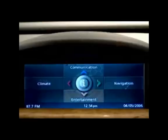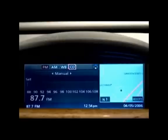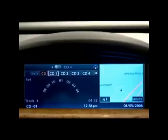Using your iDrive controller, scroll to the Entertainment menu, scroll over to CD, and select CD. Scroll to CD 1, which is going to be your playlist.